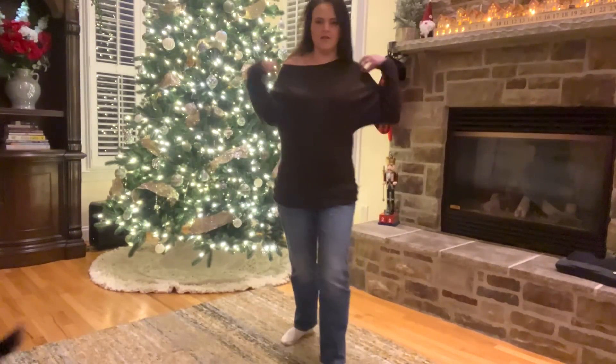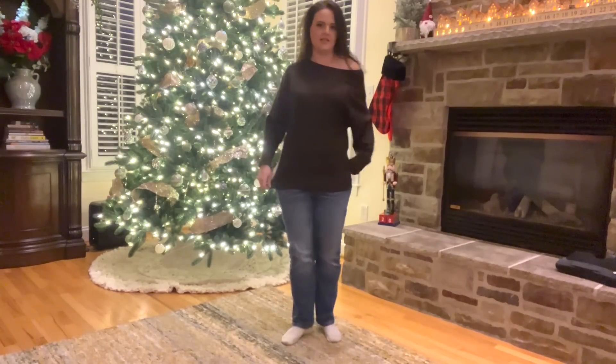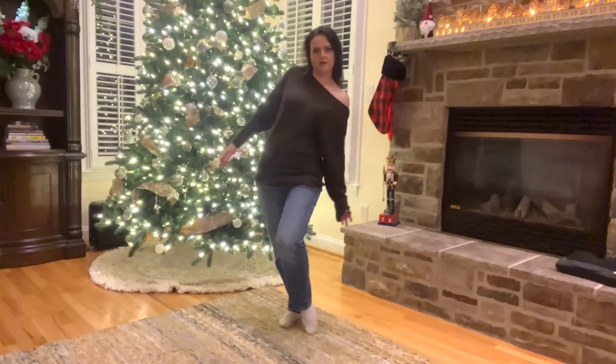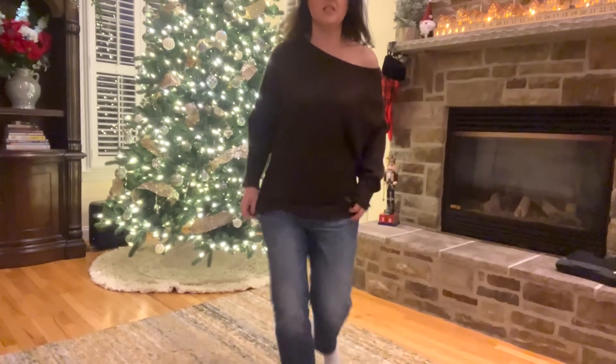Let me try the other shoulder — does that look better? I'm not dying over this as much as I thought I would. I think it's very cute but the off-the-shoulder bit feels a little forced. Let me know if you think the same thing.